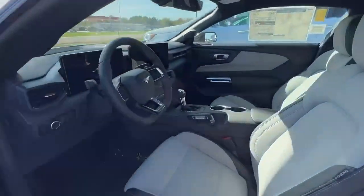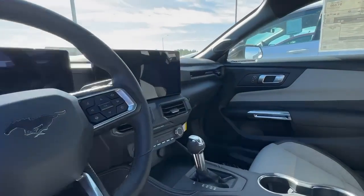Let's take a look inside here. Beautiful seats, all power seats. Look at that screen, it's massive.